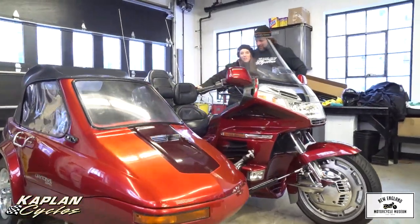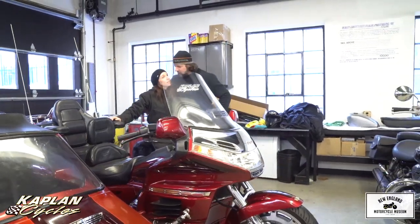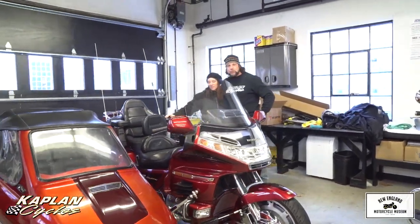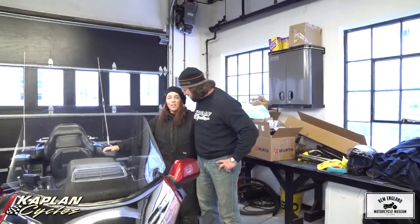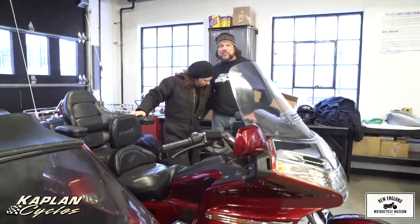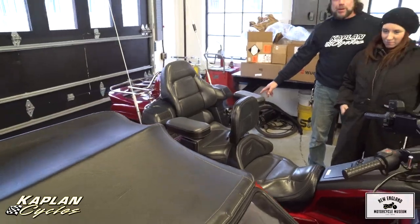Hi, this is Ken and Jen from the New England Motorcycle Museum. Hi, this is Sam from Kaplan Cycles, and today we just got back from riding this absolute dream bike here. How was it in the sidecar? Oh my gosh, it was so much fun. I loved having Buddy in with me — that was probably the best part. Buddy, who's right behind us here, is a 100-plus-pound giant Newfoundland — a big hairy bear.